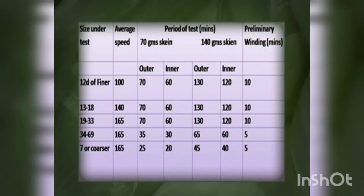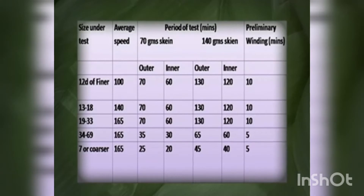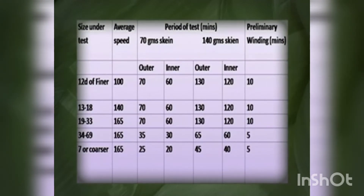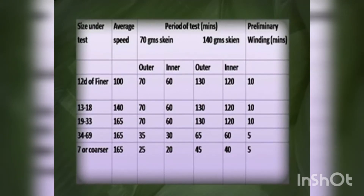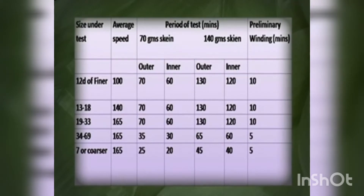For 70-gram skin samples, 40 out of 50 skins are considered for the winding test — 20 skins wound from the outer surface and 20 from the inner surface. In the case of 140-gram sample skins, 20 skins are considered for the test: 10 skins wound from the outer surface and 10 from the inner surface.